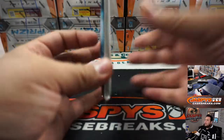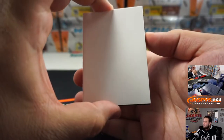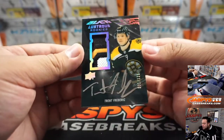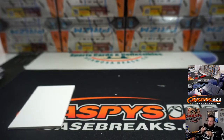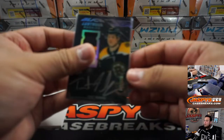All right guys, the last hit should be an auto — it's a thicker card as well, good luck everybody. It's tough to hit in these breaks but when you do it's really nice. And it's for the Bruins — look at that, nice patch. Lustrous Rookies patch autograph, 31 out of 125, nice patch in there too. Trent Frederick — Bruins, let's go — going to Aaron, there you go buddy. There you go Aaron.